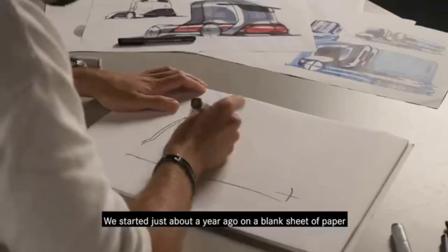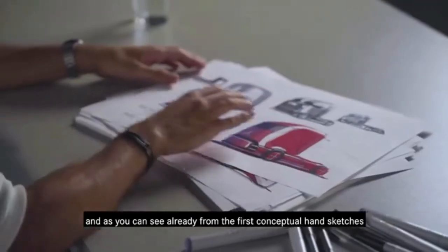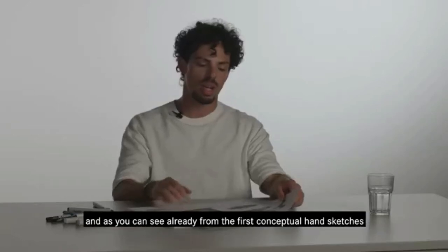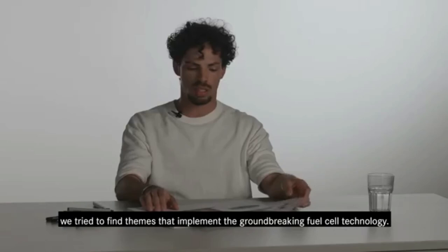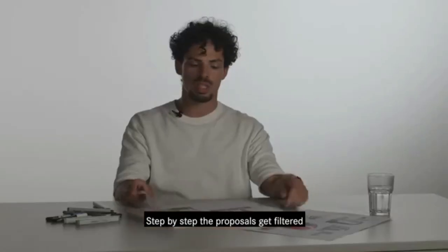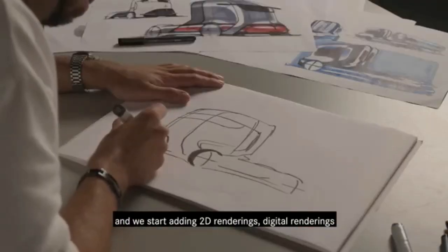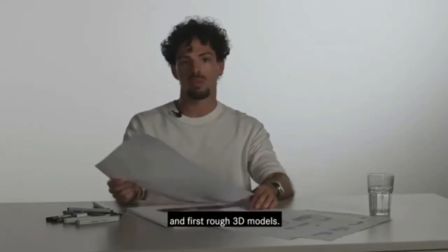We started just about a year ago on a blank sheet of paper. And as you can see already from the first conceptual hand sketches, we tried to find themes that implement the groundbreaking fuel cell technology. Step by step, the proposals get filtered and we start adding 2D renderings, digital renderings, and first rough 3D models.